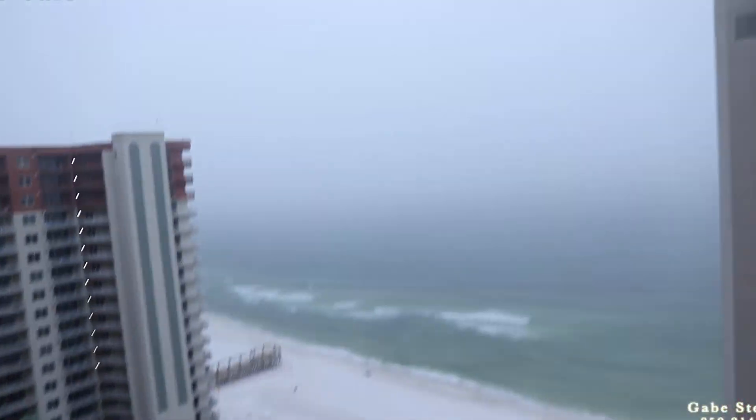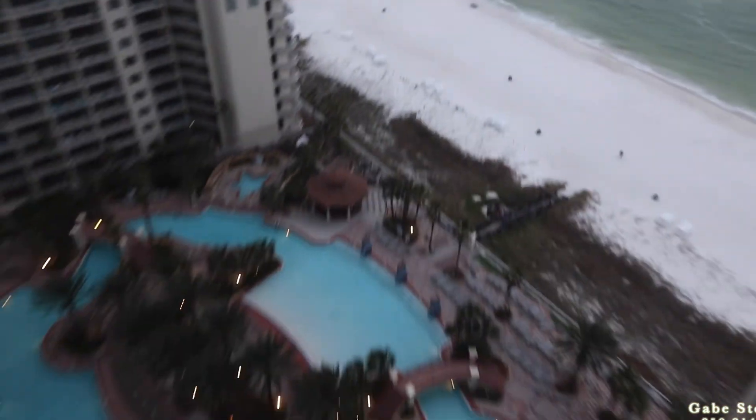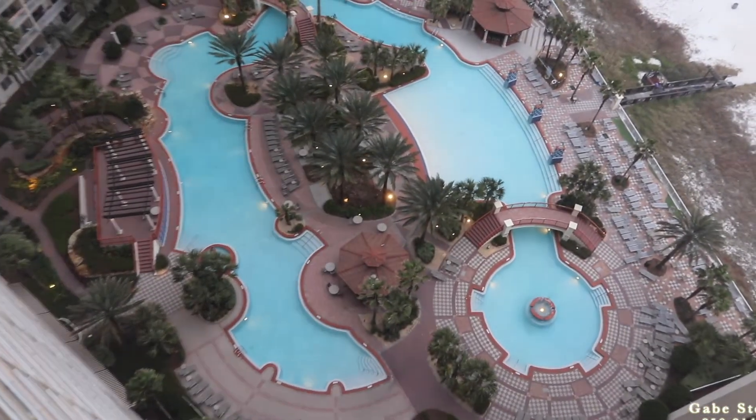Here's your view. It is a cloudy day — look at all the clouds, really low clouds. But there's your view down there, and there's your view looking down to the pool area here at Shores of Panama.